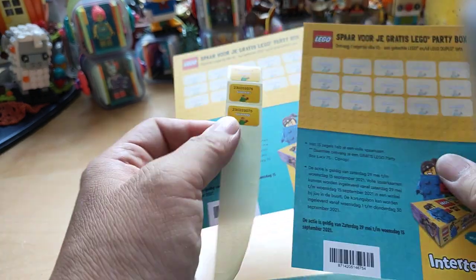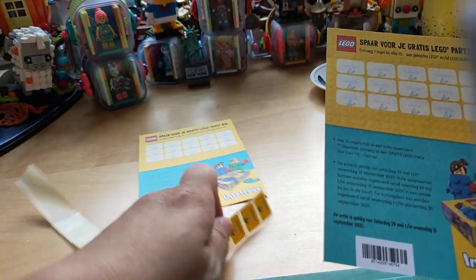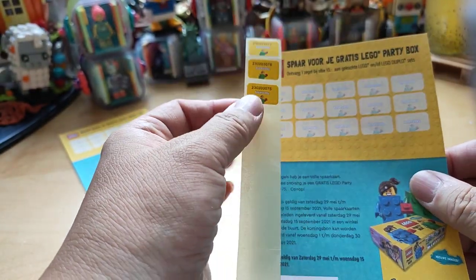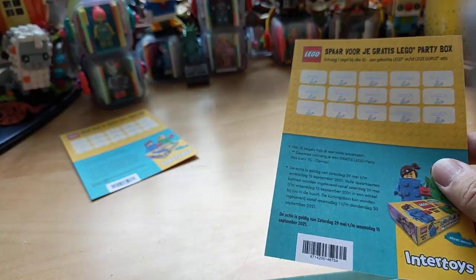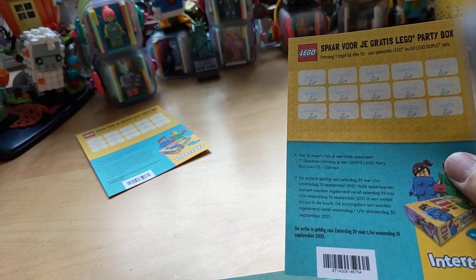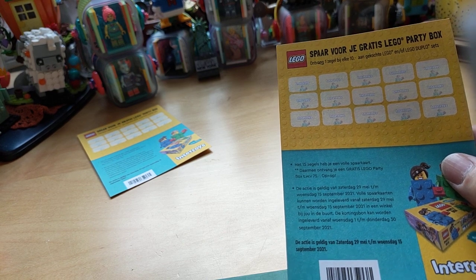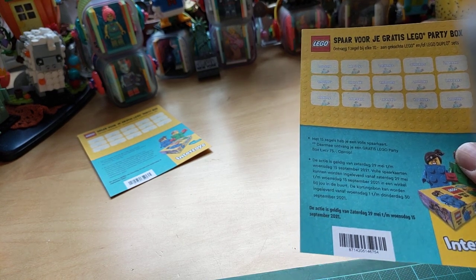So I can push one card aside and fill one savings card with these three stickers. So there you go, that's the way how you do it.